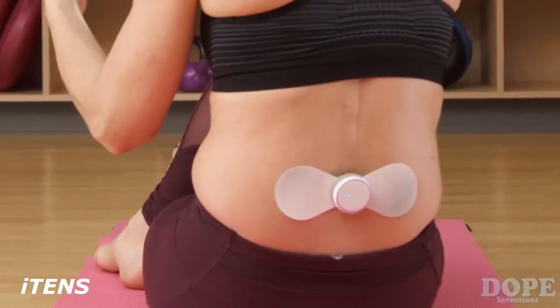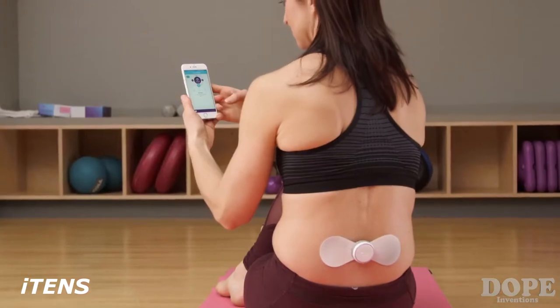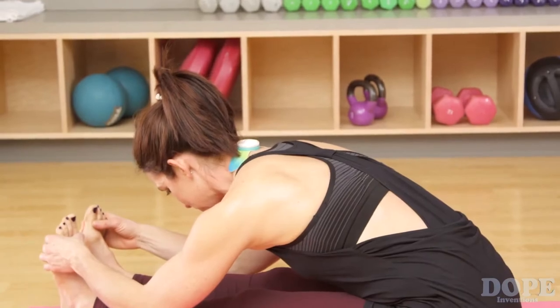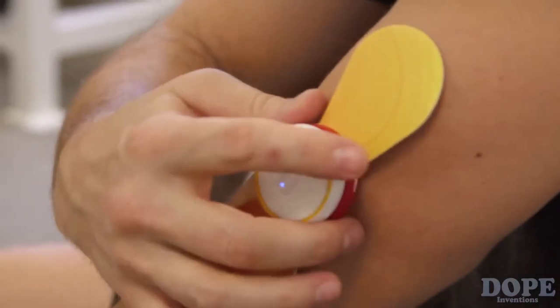Hi, my name is Josh Lefkiewicz with iTens. iTens is the world's first FDA-cleared TENS device that works with your iPhone or Android device. TENS is a technology that's been around since the 70s — a proven medical device technology that sends tiny electrical signals through your skin to your nerve endings to intercept pain signals from reaching the brain.